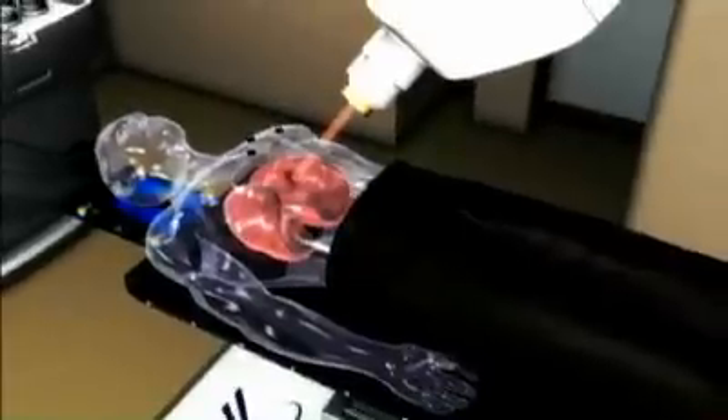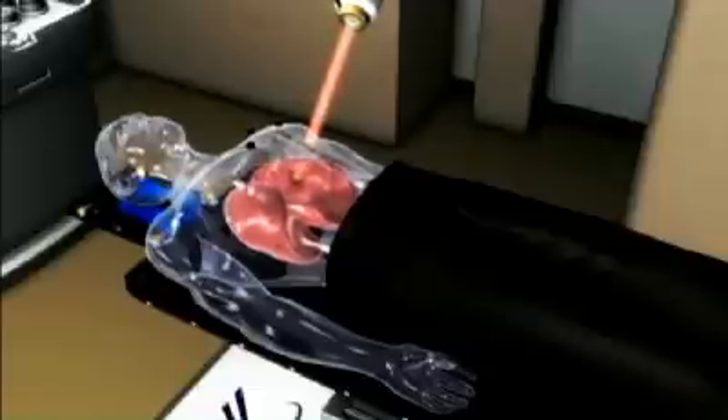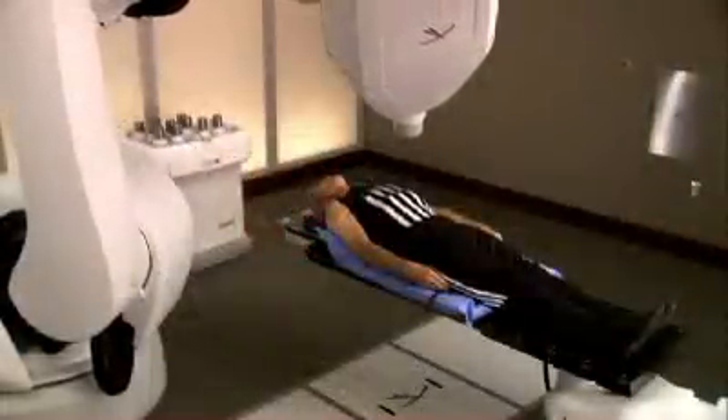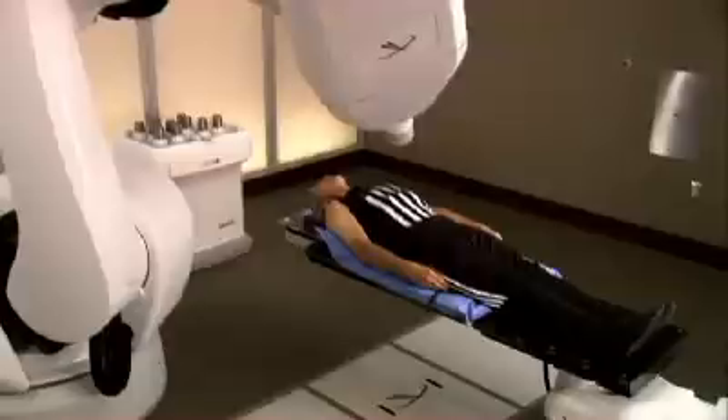How does it work? The CyberKnife system uses advanced software and imaging techniques to track the tumor location as it moves with natural body motion, such as breathing and digestion. It detects the tumor's position and proceeds to treat the tumor, minimizing harm to the surrounding healthy tissue. Using a robotic arm, the CyberKnife system moves around a patient's body, firing hundreds of radiation beams from virtually any angle. These beams intersect at points within the tumor, exposing it to a high dose of radiation, while tissue and organs in the path of an individual beam receive very little radiation.